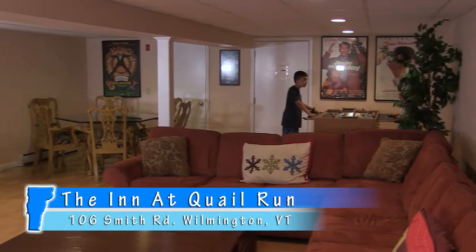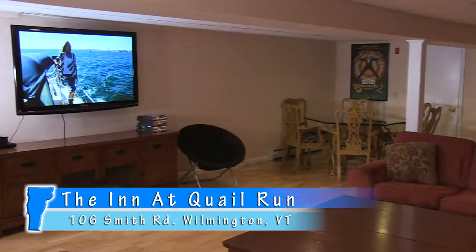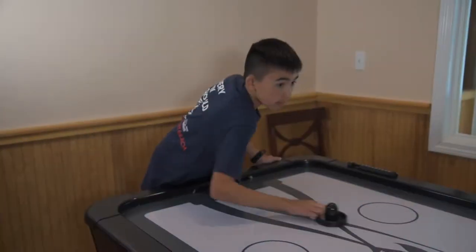Downstairs you'll also find a common area with wonderful amenities, including an entertainment room, fitness room, dry sauna, hot tub and game room with a billiards table, air hockey and foosball. The Inn also features free Wi-Fi and on-site laundry facilities.